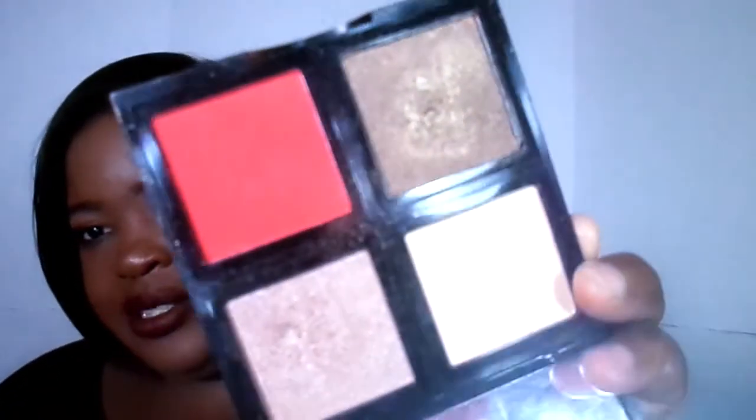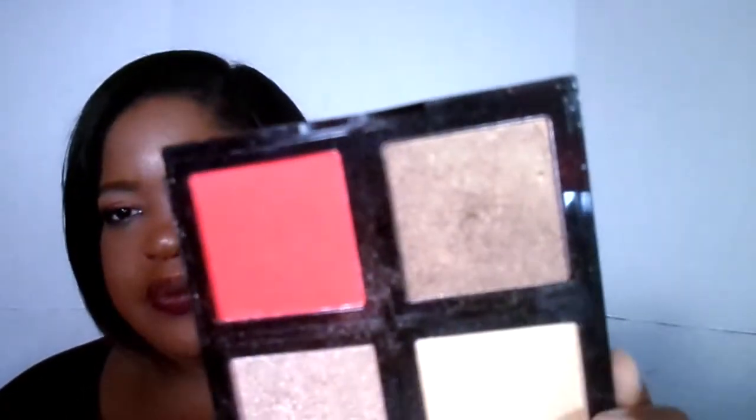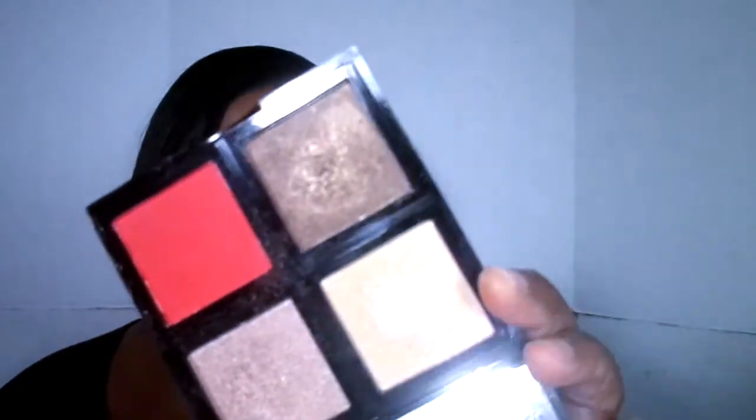These are the shadows I want to talk about. Ignore the red because you don't want a red highlight — but if you do, hats off to you. The eyeshadows I'm going to focus on today are Genesis, Universal Truth — which is below Genesis — and then Tickle Me Over.